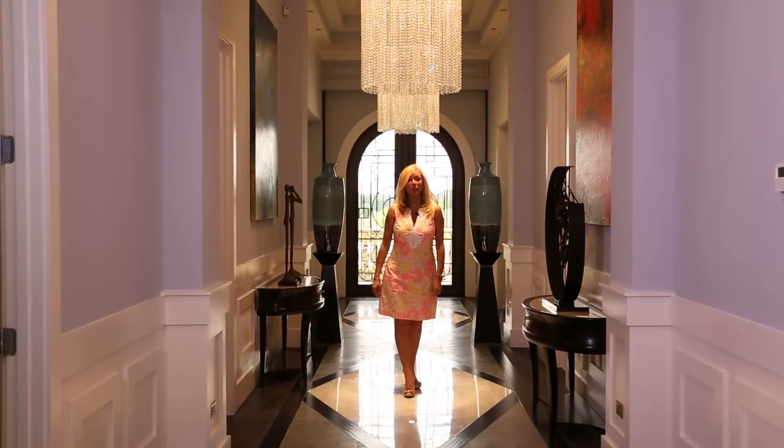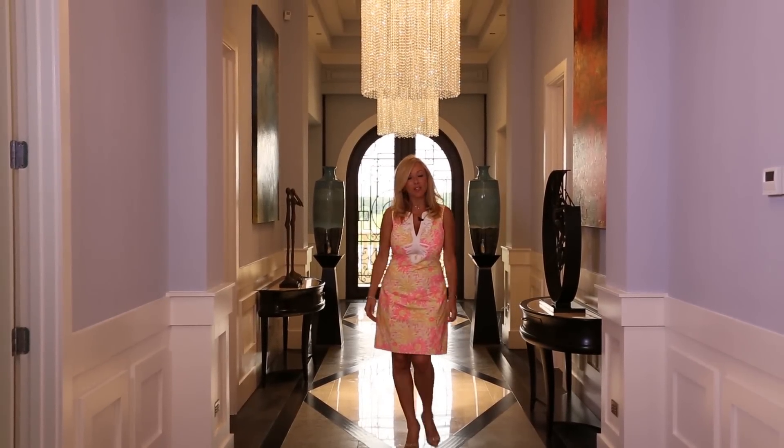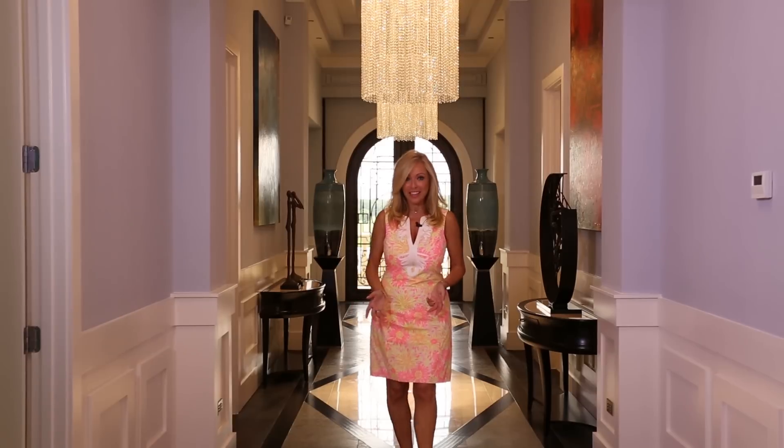Welcome! Let me show you around this exclusive Top Villas holiday home. This house spans just under 15,000 square feet, offering an abundance of luxury for even the most discerning guests.